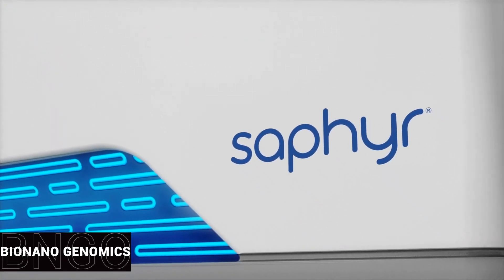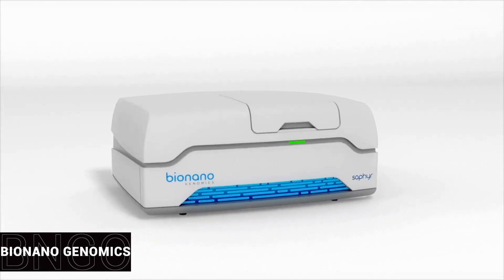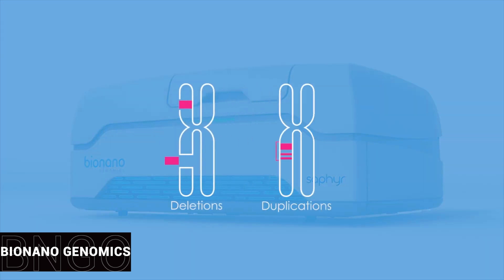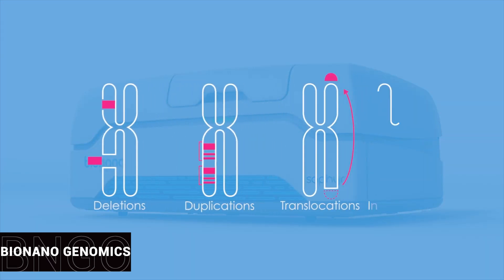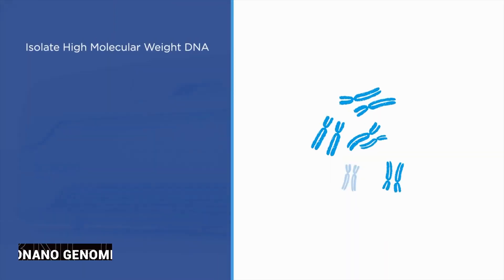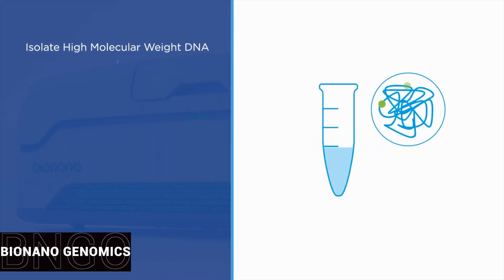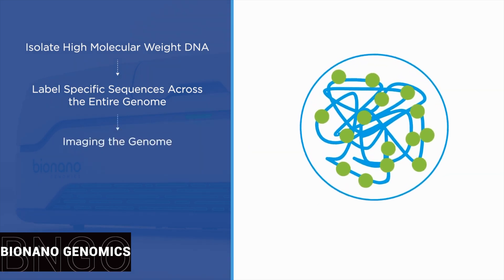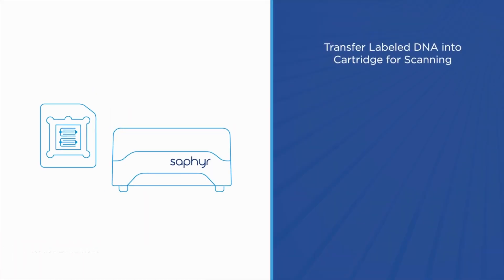If you're unfamiliar, Bionano Genomics is a company committed to unlocking the understanding of genome biology. The goal is to use genomics to help in areas like cancer, human disease, and agricultural bioengineering. Their genome mapping and analysis tools help researchers see true genome structure to fill in what's missing from sequencing-based data. Sapphire is Bionano Genomics' high-speed, high-throughput, whole genome mapping solution, and it offers unmatched structural variation discovery capabilities and the ability to construct the most complete genome assemblies.